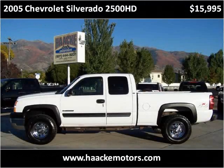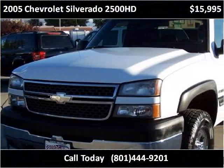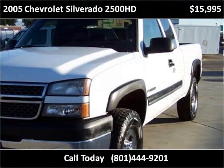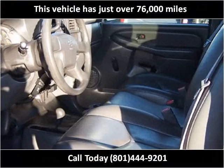This 2005 Chevrolet Silverado 2500 HD is available from Hockey Motors. This vehicle has just over 76,000 miles.